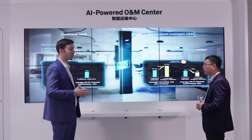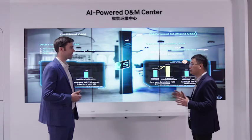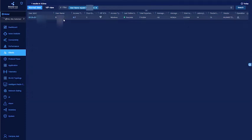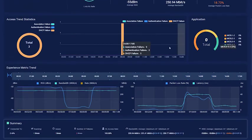Now let's look at the actual user interface of Campus Insight through three demos. In the first demo, the NCE Campus Insight UI shows the full user list for the network. We can check each user's current journey — searching a username brings up the current journey for a VIP user, showing an overview of all experience metrics. For this client, packet loss is very high, indicating a problem.